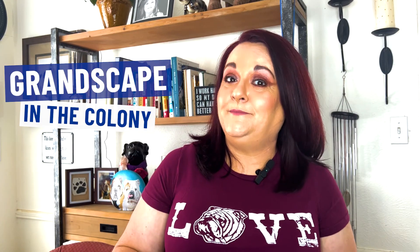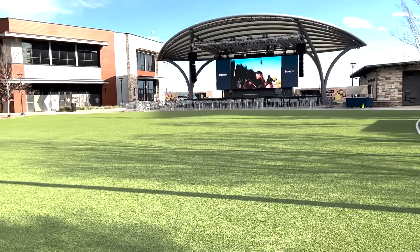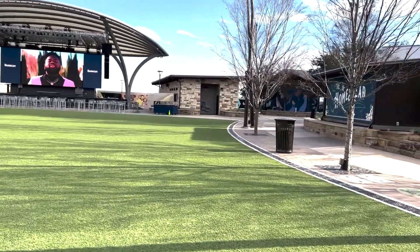Pro number three: Grandscape. Grandscape is a newer addition where The Colony sold land to build things like Nebraska Furniture Mart, Shields — the largest sporting goods store around — and an entertainment area with restaurants and Andretti's Indoor Racetrack. There's a big outdoor yard with a stage where bands come to play and you can catch free concerts. It's still expanding with more restaurants, shops, and fun things to do. If you need something for the house, Nebraska Furniture Mart has you covered.